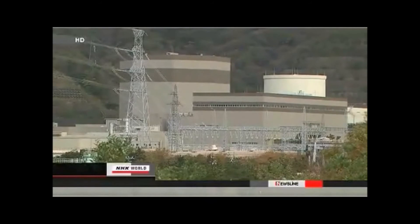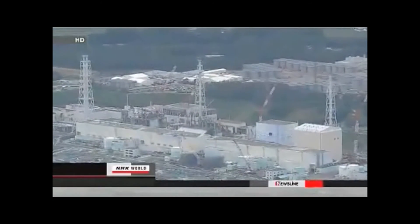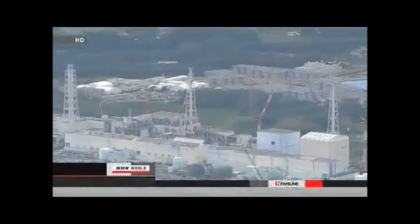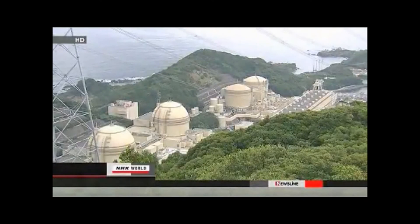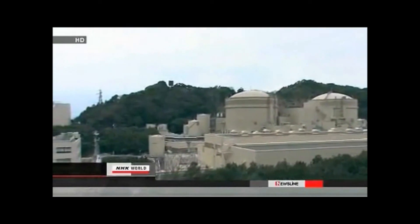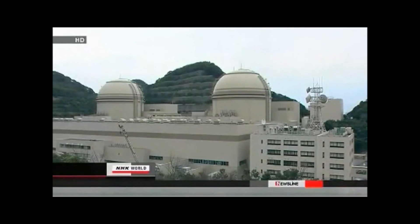It would then have to be decommissioned. The Japanese government toughened safety standards following last year's accident at Fukushima Daiichi. All of Japan's operating commercial reactors went offline for safety inspections after the March 2011 disaster. Then, last July, the Prime Minister approved the restart of two reactors at the OI plant in Fukui Prefecture. However, the possible presence of an active fault beneath the OI plant has raised safety concerns about operating the two reactors.